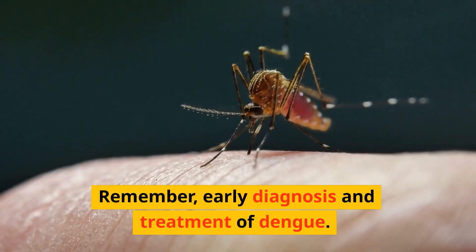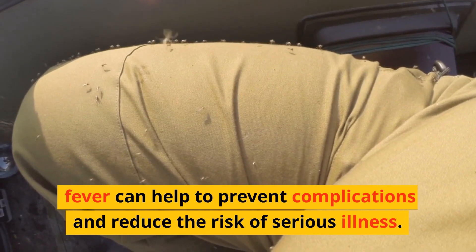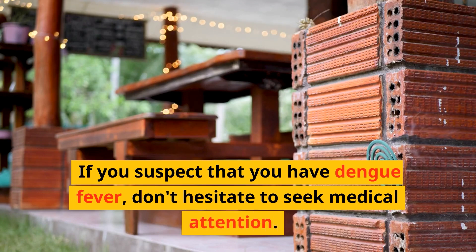Remember, early diagnosis and treatment of dengue fever can help to prevent complications and reduce the risk of serious illness. If you suspect that you have dengue fever, don't hesitate to seek medical attention.